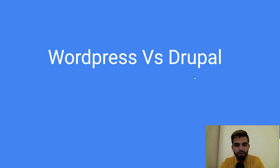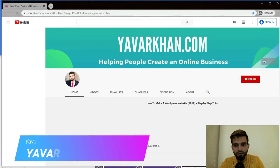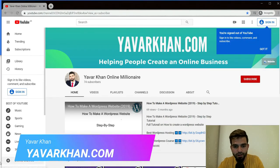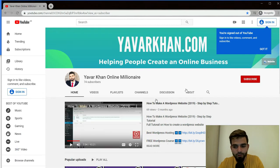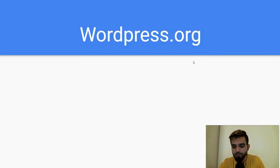In this video we are doing a comparison between WordPress and Drupal, and which one's better. My name is Yawar Khan. On this channel I create a lot of WordPress tutorials, plugin reviews, and how to build an online brand, so please consider subscribing. If you watch the video till the end, I have a free bonus for you.